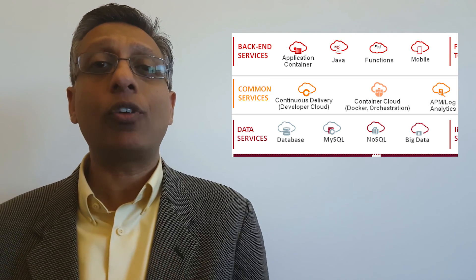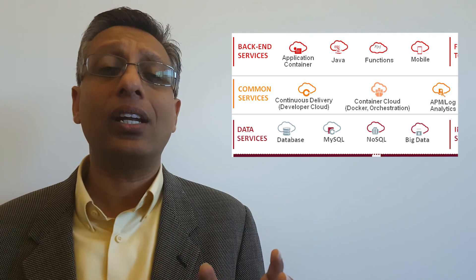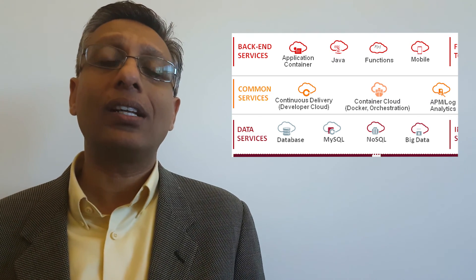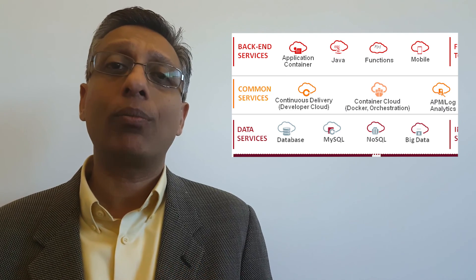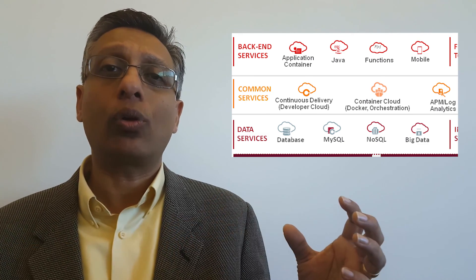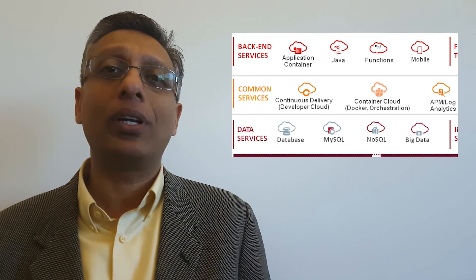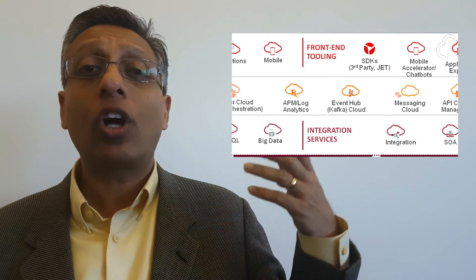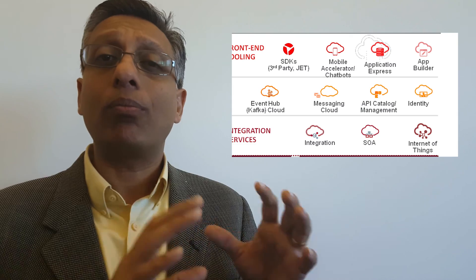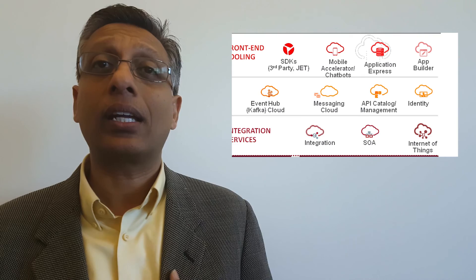For that, we have the Application Performance Management Cloud Service, where developers don't need to install or manage any software other than dropping in an agent. They can get insight into user experience, web app and database performance information, and log analytics — all aggregated together into one data store, so you can do analytics across all types of information about how your application is doing. We also have the Event Hub Cloud Service that gives you Kafka as a managed service — you can publish your events without having to install, manage, or scale Kafka. We take care of that for you.